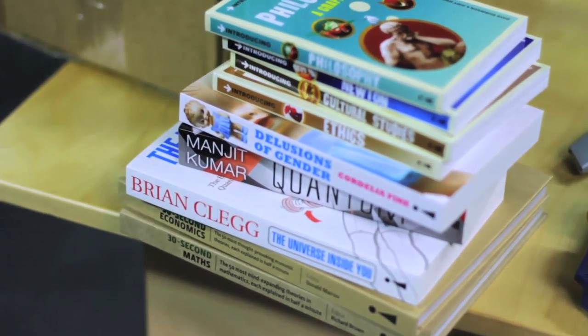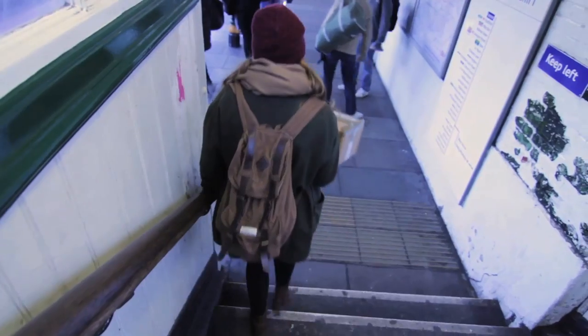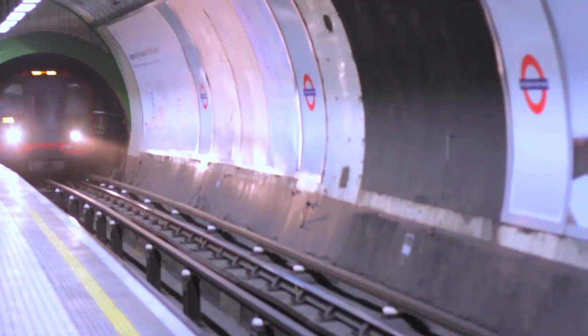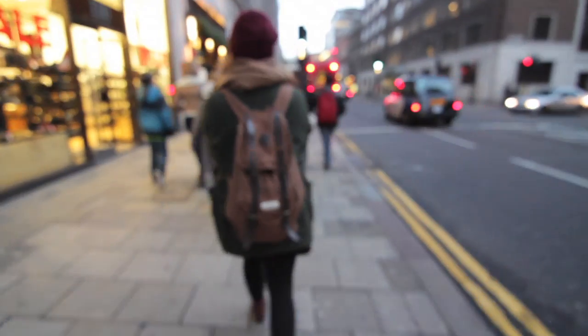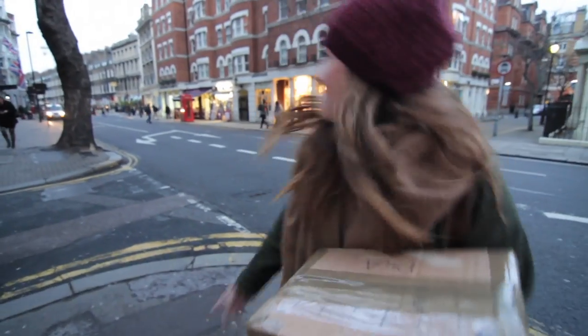They told me I was allowed to pick as many books as I wanted to donate to charity, so I grabbed a box, selected some books, and jumped on the Central Line to Tottenham Court Road. The flagship Oxfam bookshop is located on Bloomsbury Street and it was pretty easy to find. Found it! It's right there. I hate crossing the street in London.